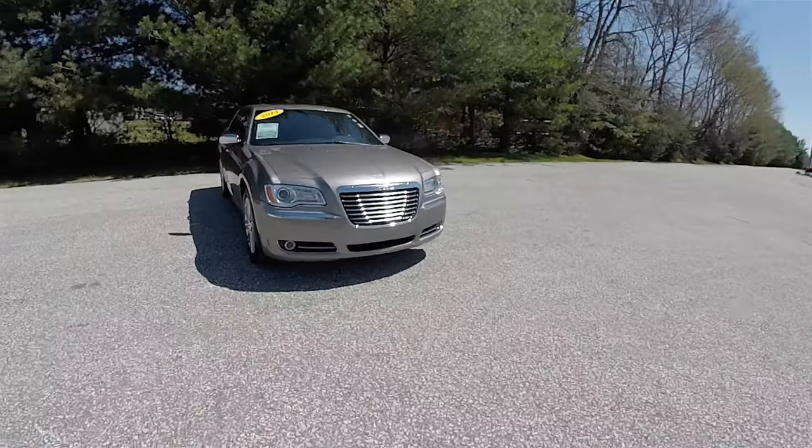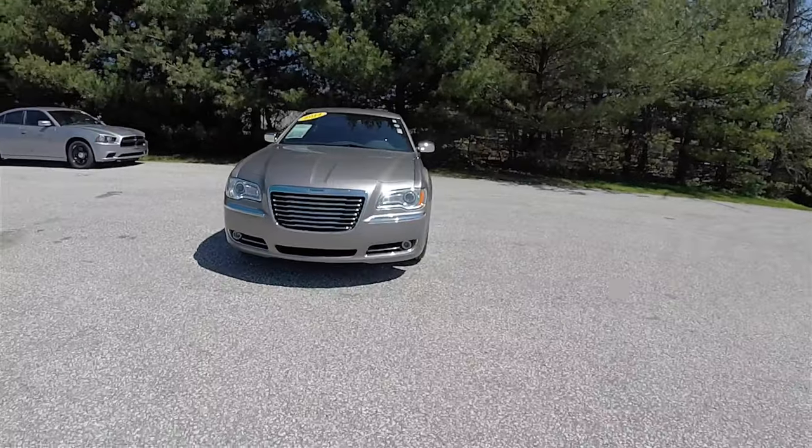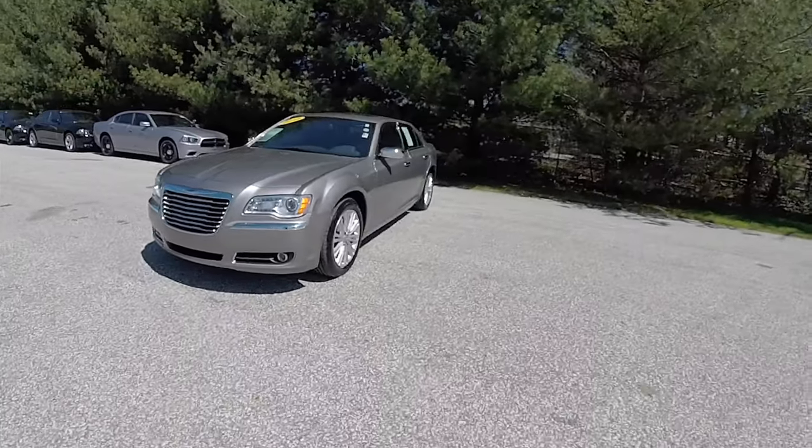Hello everyone, today we're going to take a quick walk around look at this very nice and very well equipped 2014 Chrysler 300C.